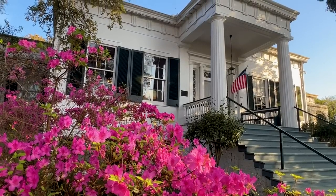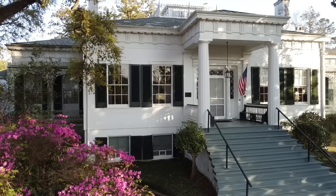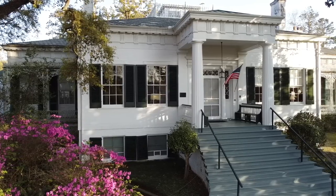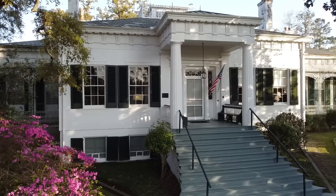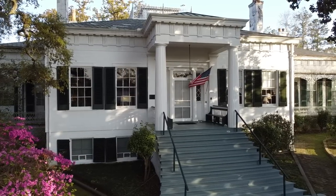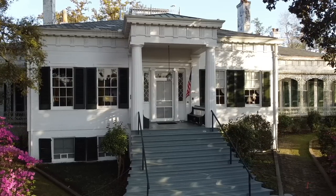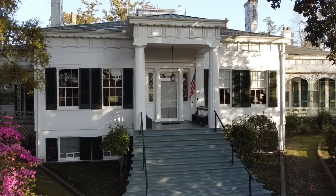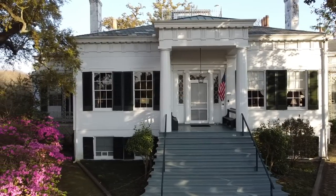It's a beautiful Greek Revival style — a raised cottage with a full raised basement with big windows underneath the floor we're going to be touring, and that was part of the original living quarters. One of the interesting things about the construction is that the materials to build the house were actually shipped down the river from Cincinnati and erected here on site. All these beautiful Greek Revival details were not carved in Natchez; they were made in Cincinnati.